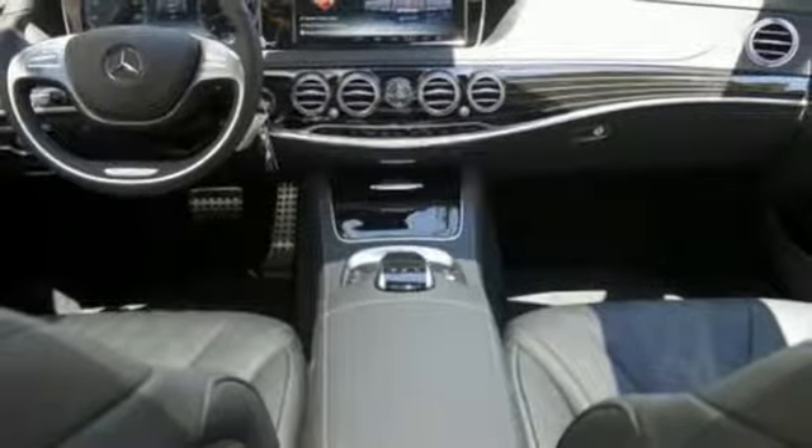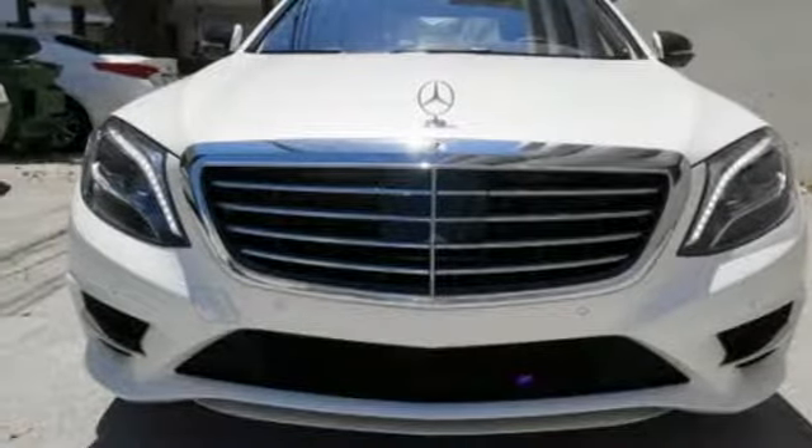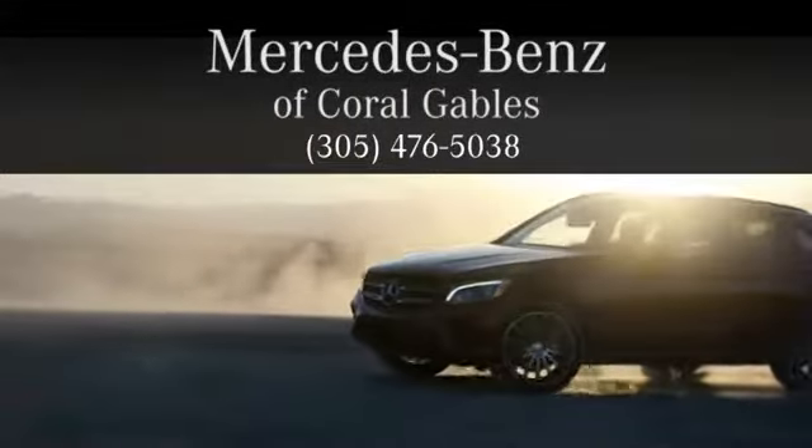The look is majestic, the features will dazzle you. Come experience all it has to offer today. At Mercedes-Benz of Coral Gables, we look forward to your visit and deliver excellence at every mile.